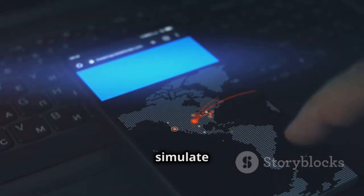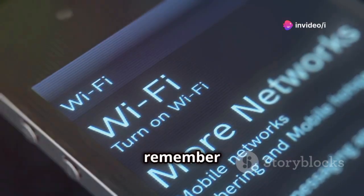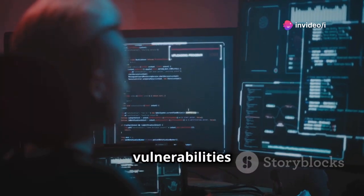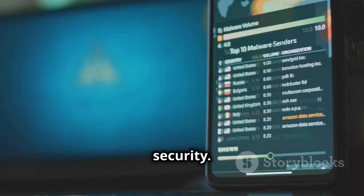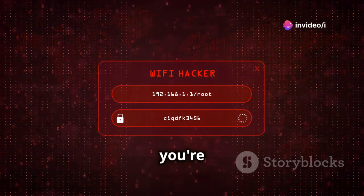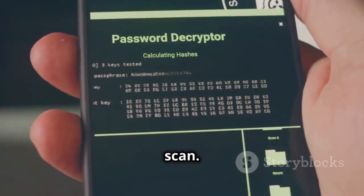iWeb Pro lets you simulate real-world attack scenarios on your own network. Remember, this is a controlled environment — you're doing this to understand potential vulnerabilities and strengthen your defenses. Think of it like a friendly sparring match with your network security. One of the things I really dig about iWeb Pro is its user interface: it's super clean and easy to navigate, even if you're not a tech whiz. You don't need a degree in computer science to figure out how to run a scan.